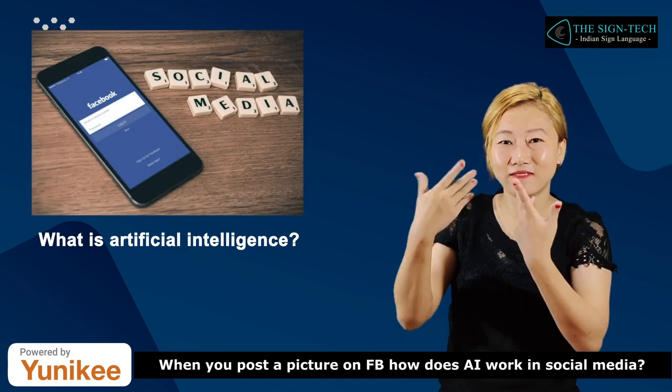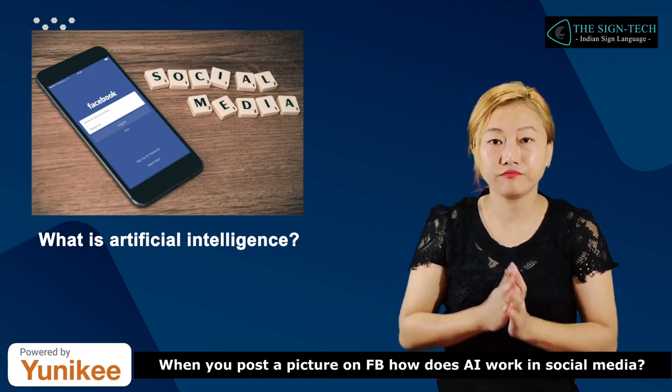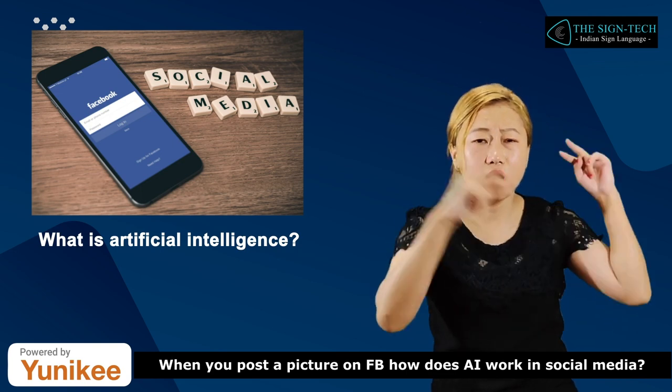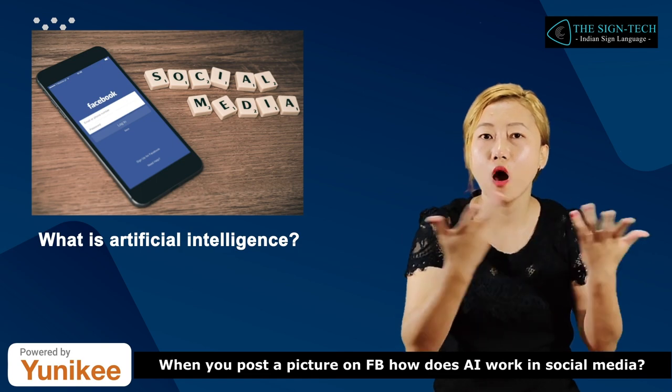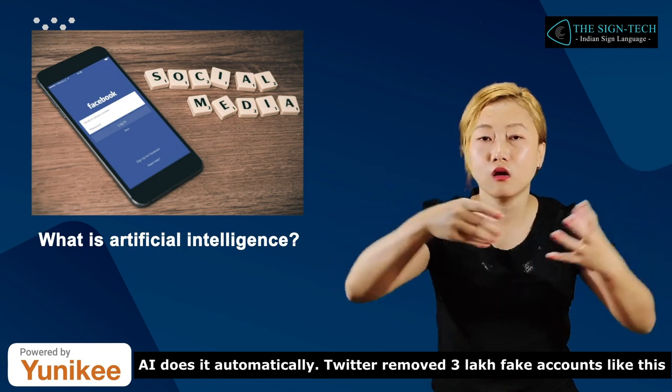When you post a picture, how does AI work in social media? AI does it automatically. Twitter removed 300,000 fake accounts like this.